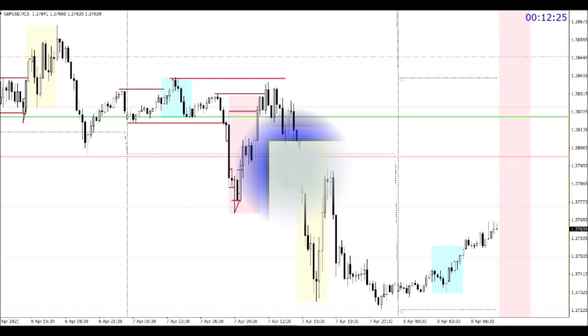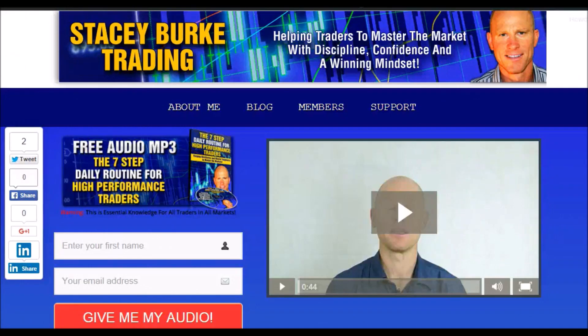Have a great trading session and may the markets go with you. Stacey Burke from Stacey Burke Trading — if you haven't done so, head over to staceyburketrading.com. I create updates on almost a daily basis. Click on the blog, enter your name and email address, and I'll send you my free audio program — the seven-step daily routine for high-performance traders — essential knowledge for all traders in all markets, helping traders master the market with discipline, confidence, and a winning mindset. I appreciate all your feedback and comments — stay disciplined and may the markets go with you.